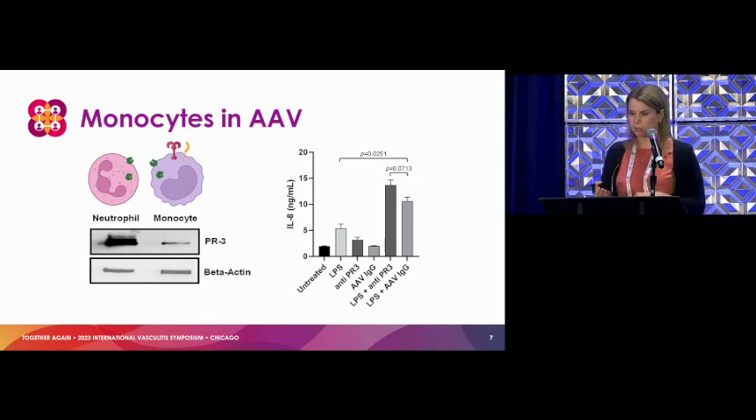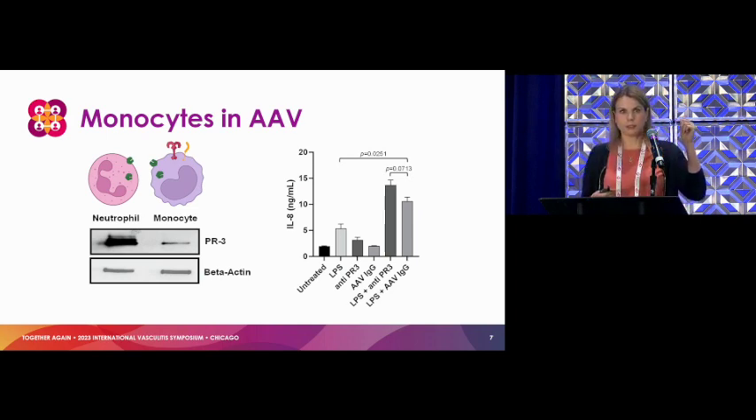Other things we do know about monocytes — from some other early data — is that IL-8 is a cytokine or inflammatory protein put out by cells including monocytes. It's one of those red flags that signals neutrophils to get to work. We looked at healthy monocytes exposed to either monoclonal antibodies — engineered antibodies against PR3 — or antibodies from patients. Both antibodies targeting PR3 on the monocyte really augment that response. LPS, a signal from specific bacteria, primes the monocytes and gets them perked up. But when the antibodies come in, things really rev up. So we think monocytes are really driving a lot of the inflammatory response.